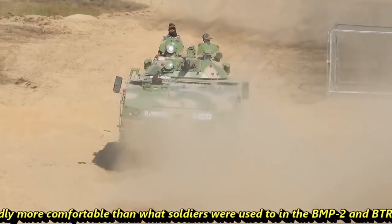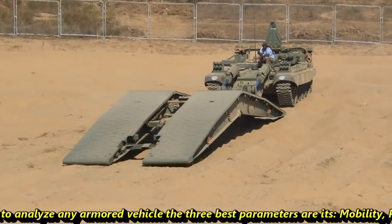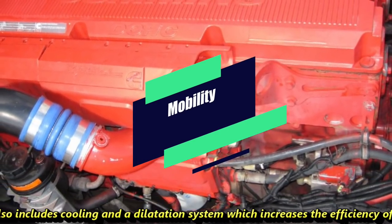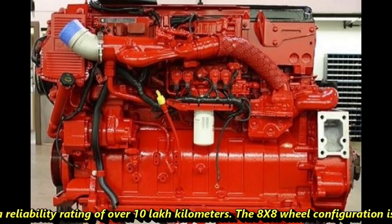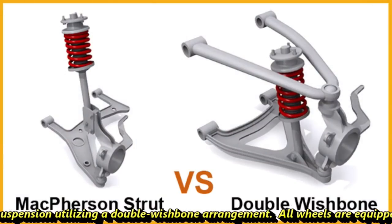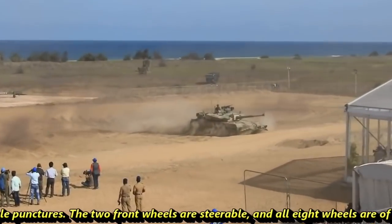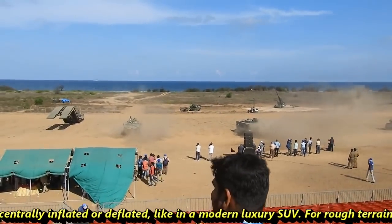The seats are reportedly more comfortable than those in the BMP-2 and BTR series of armored vehicles. If we analyze any armored vehicle, the three key parameters are mobility, protection, and firepower. The Kestrel is powered by a Cummins ISX 600 engine with integrated cooling and dilation systems, and comes with a reliability rating of over 10 lakh km. The 8x8 wheel configuration sits on a hydro-pneumatic suspension utilizing a double wishbone arrangement. All wheels are equipped with run-flat capability, and all 8 tires can be centrally inflated or deflated, similar to a modern luxury SUV.